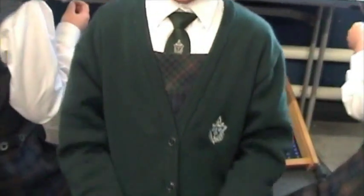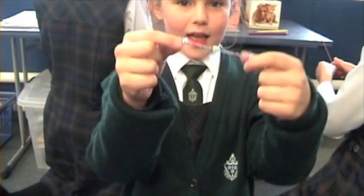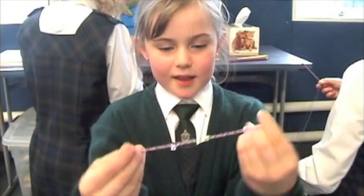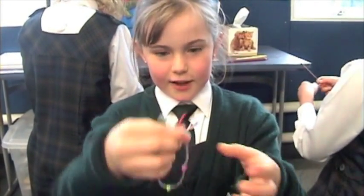What exactly are you doing? Well, we're making friendship bracelets which look like this. We're adding beads onto them so they look like this, and then tying them together so they'll look like friendship bracelets.